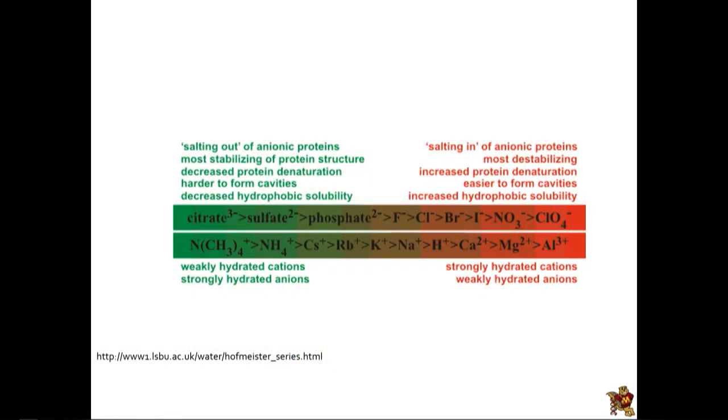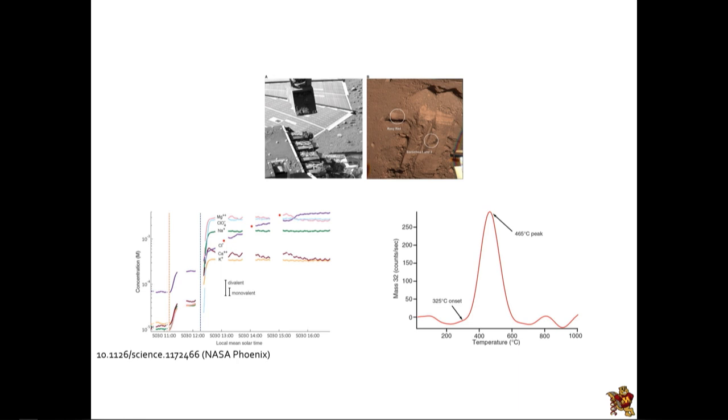He was looking at whether salts made proteins soluble or not. If you take salts from the green side of the chart — something like ammonium sulfate, which we use in biochemistry labs today to purify protein — those make proteins less soluble, a process called salting out. Ions from the red side do something called salting in; they tend to make proteins more soluble and also unfold them. At the far right of that chart there's nitrate, one of these chaotropes, and even beyond that there's perchlorate, which is actually even more chaotropic than nitrate.